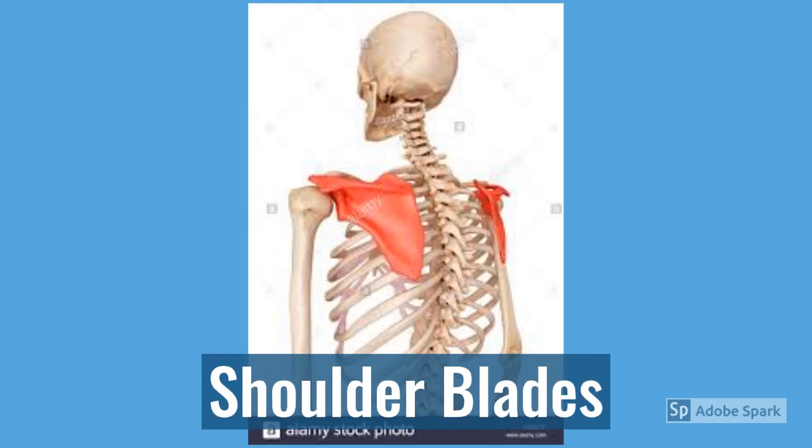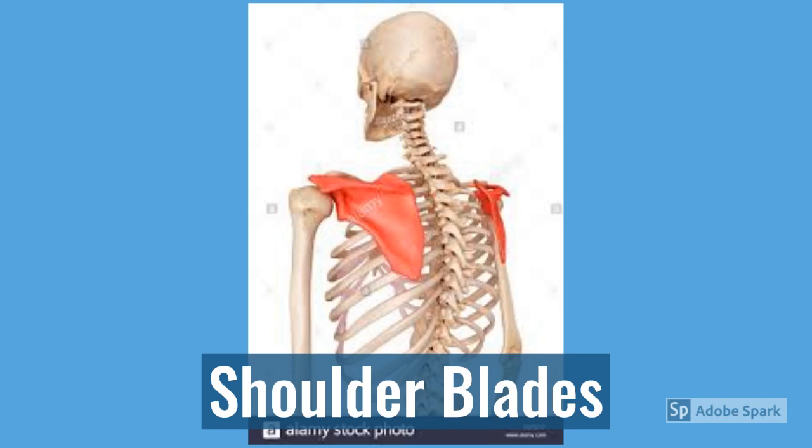Your shoulder blades connect the back of your body to your collar bone. So it also works as a set of scaffolding that allows you to support your arms and also to connect muscle to, which allows you to be able to move your arms around too.